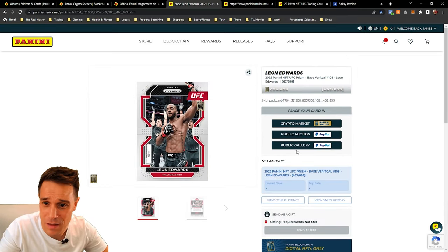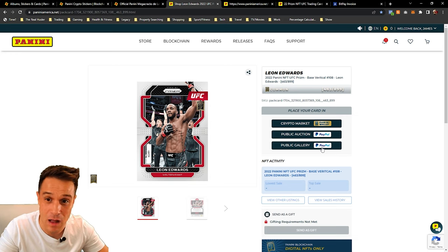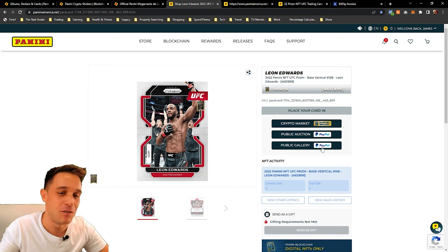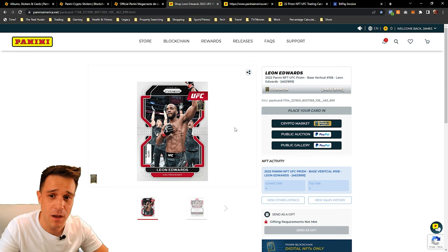As you can see here, we can actually now put this in a few different marketplaces — you never used to be able to do this — public auction on PayPal or public gallery on PayPal. These are new options. I only noticed yesterday that PayPal had actually got involved in this Panini ecosystem. Previously when I first used this site, they only had their own Panini wallet. The Panini wallet actually required you to have a cryptocurrency in order to even buy any of the cards, which meant you already had to have a crypto wallet. Now with opening this up to PayPal, it's more publicly accessible and the consumer buy-in is a lot more easier.